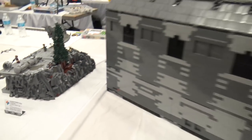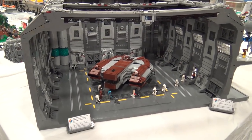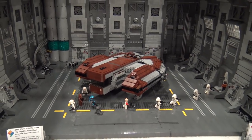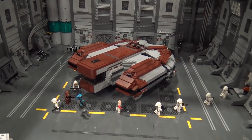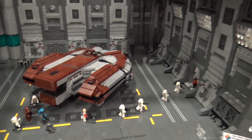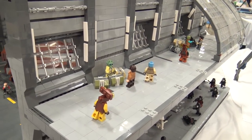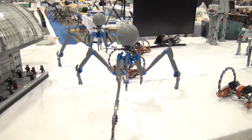A large Knights of the Old Republic hangar build features a ship in the middle surrounded by greebling and detail on the outer walls — no big blank gray walls here. Side hallways with additional content give a sense of depth beyond just a ship on a table.